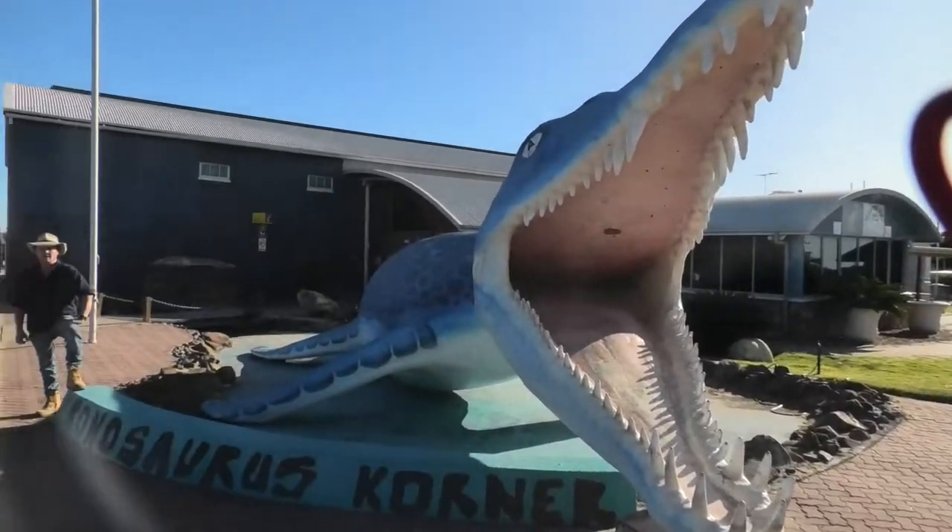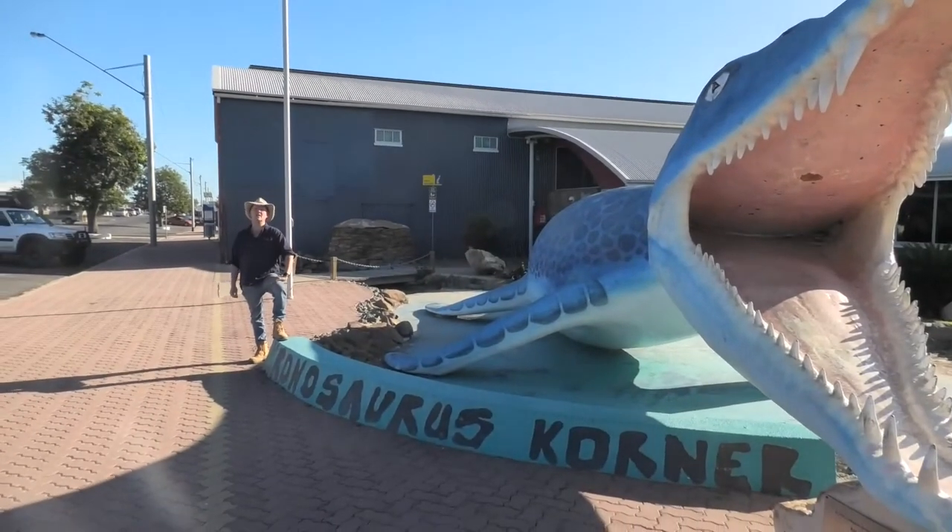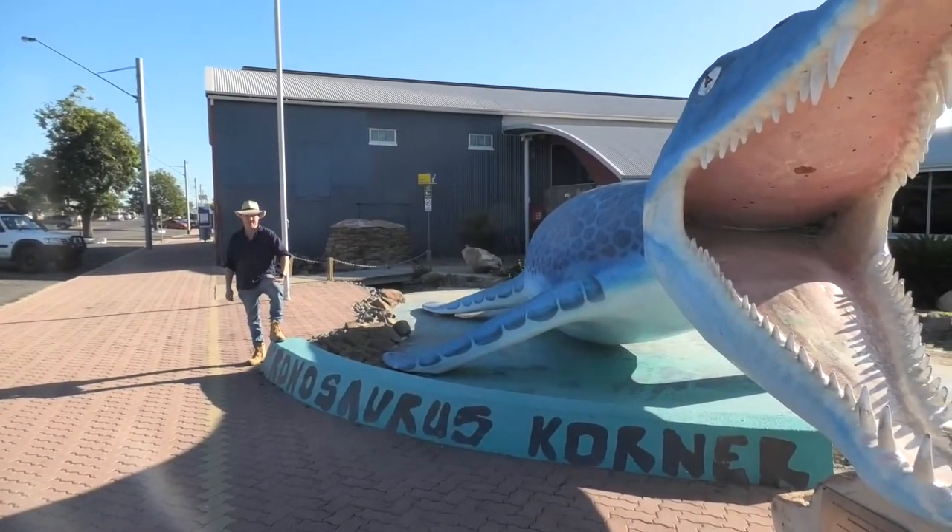G'day folks, it's Rico here with another episode of Easy One, where we show you the one thing that you need to check out when you bring your easy trail to the Queensland town of Richmond. Our one thing for this episode is Cronosaurus Corner, and I tell you what, it's pretty hard to miss.